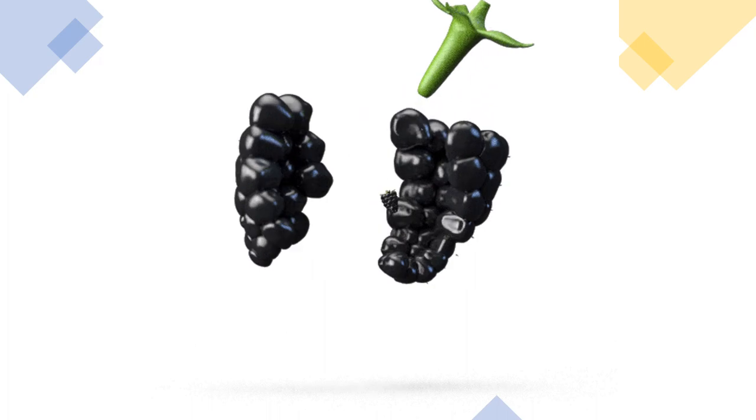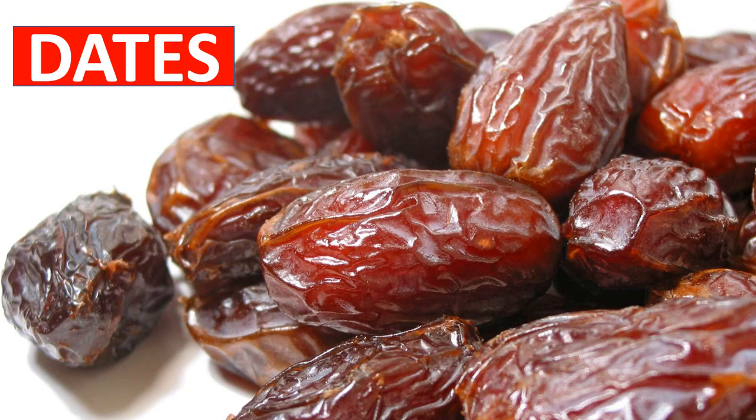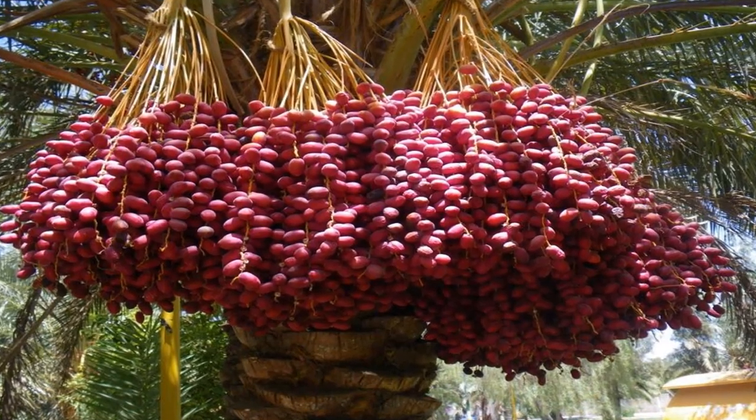Blackberries are aggregates of drupe pellets. They are rich in nutrients and may improve brain health and help prevent memory loss. Dates are the fruit of the date palm tree. They are yellow and red in color and are rich in iron.